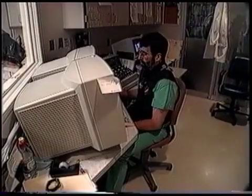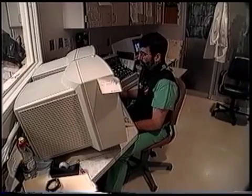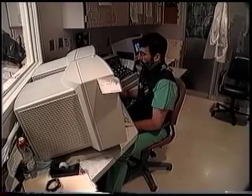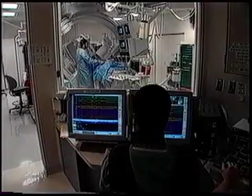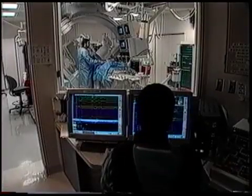In an adjacent room, a technologist records the basic electrical signals of the heart. At the direction of Dr. LeGraw, this technologist delivers electrical charges to the heart to induce the patient's arrhythmia.